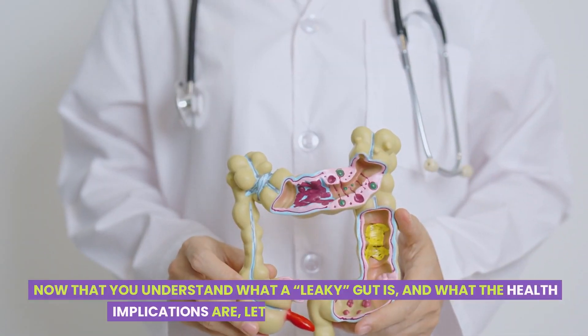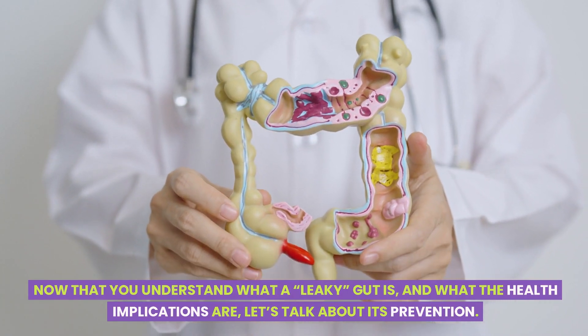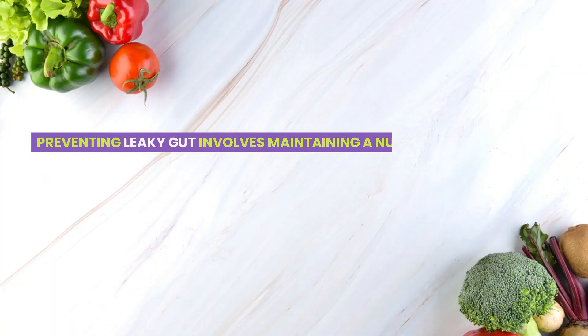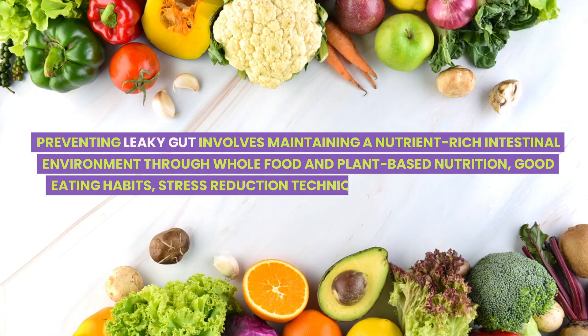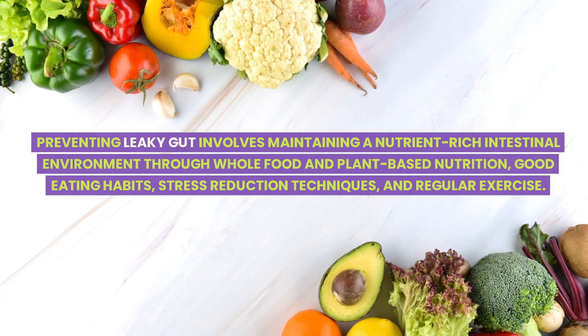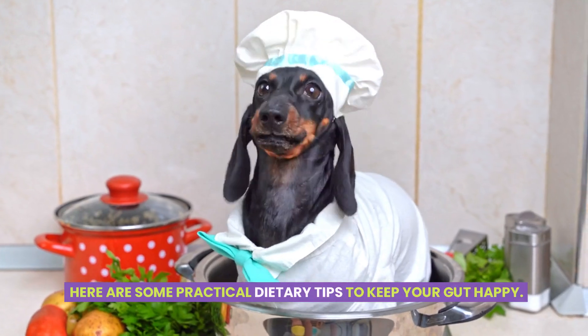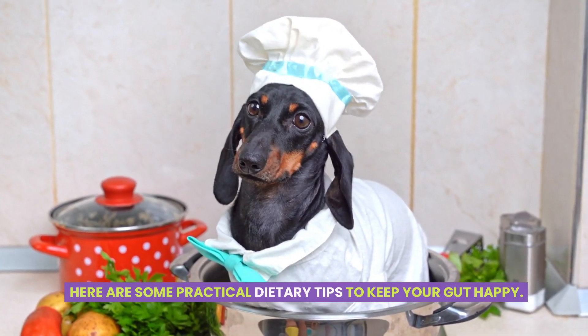Now that you understand what a leaky gut is and what the health implications are, let's talk about its prevention. Preventing leaky gut involves maintaining a nutrient-rich intestinal environment through whole food and plant-based nutrition, good eating habits, stress-reduction techniques, and regular exercise. Here are some practical dietary tips to keep your gut happy.